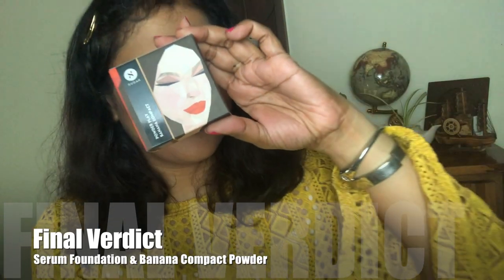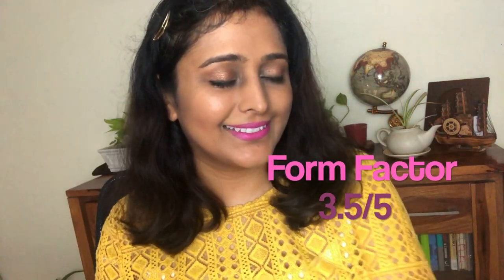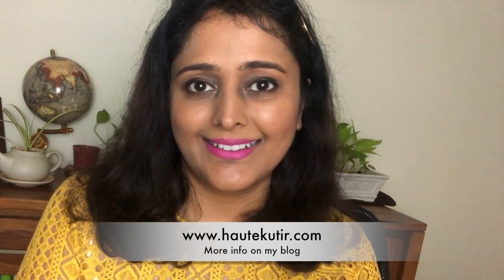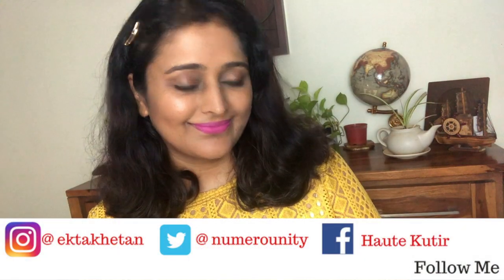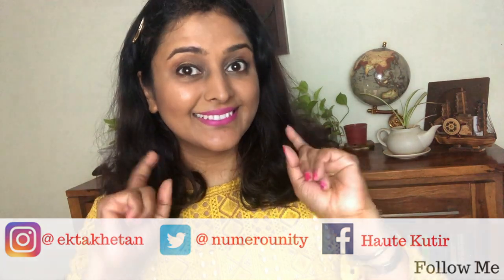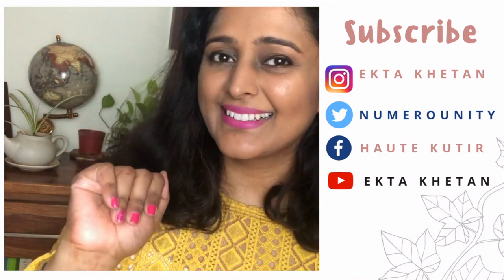I've done my base makeup using these two products from Sugar, and my final verdict is that both products are quite decent and have a very nice mattifying effect. The foundation does oxidize a lot, and the compact has a very drying kind of effect. The longevity is decent and the buildability is not very high, though overall I like the products — they're very good for regular daily wear makeup. I really hope you like this video. Do give it a thumbs up, subscribe to my channel, and hit the bell notification icon so that every time I upload a new video you get notified. Thank you for watching — see you soon, bye.